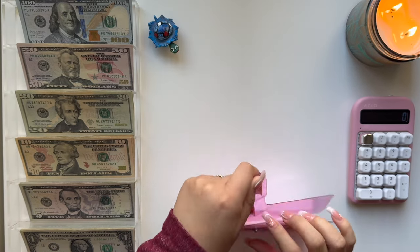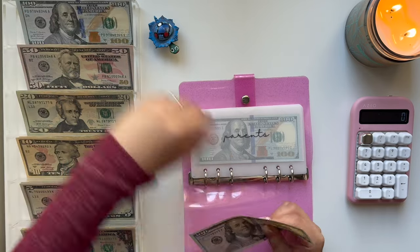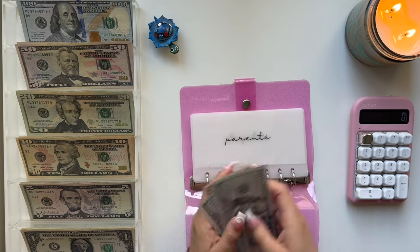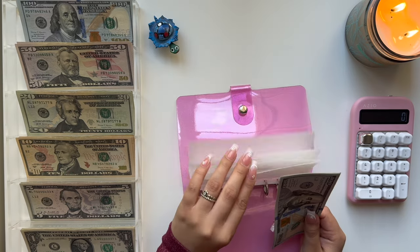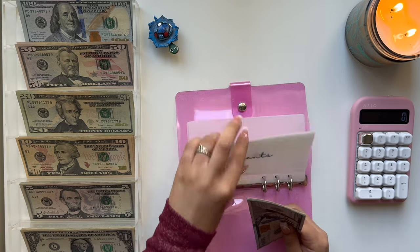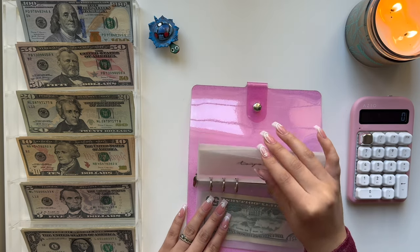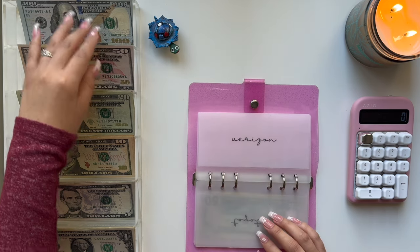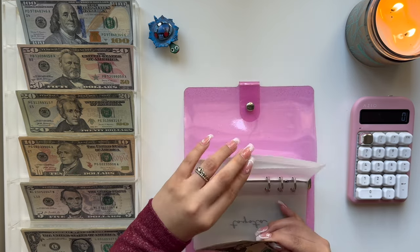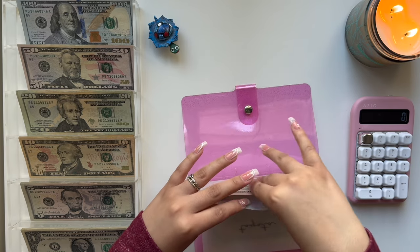Moving on to the pink binder, I am just stuffing Parents with $150. And then Toyota — I already did this payment, so we have nothing. And then Verizon, we are going to add $35. I am debating if I should just get rid of these envelopes — I think I might just keep this money in the bank.